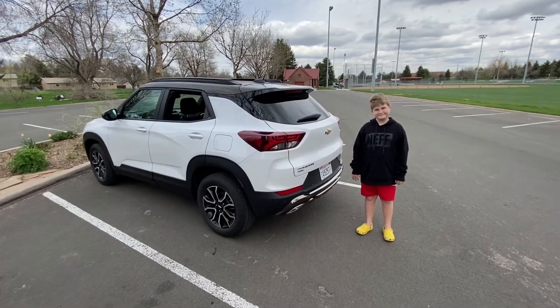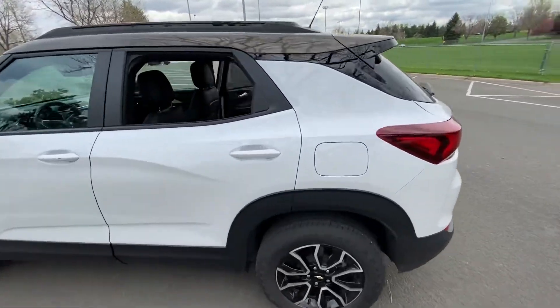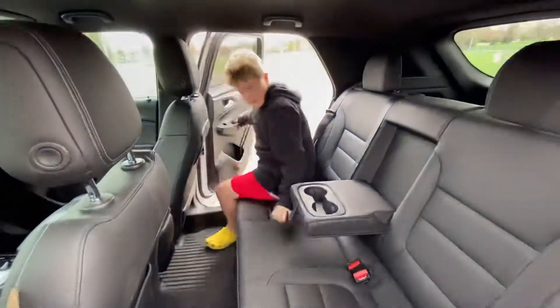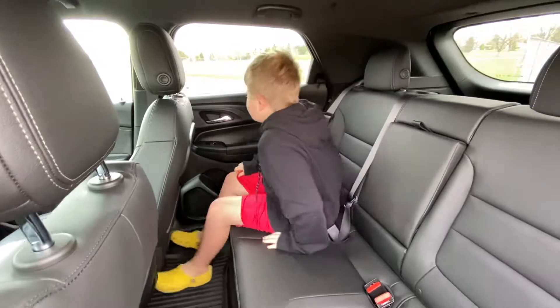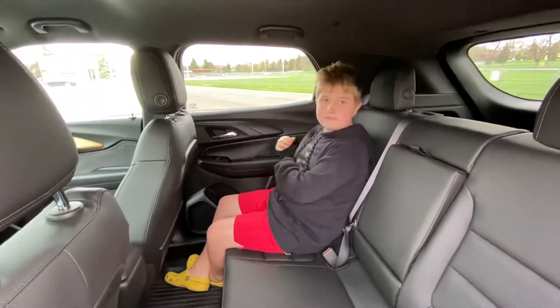Riley hops into the car on the other side while we look through the window. Getting in seemed about the right height — not too tall, not too short, just easy enough.